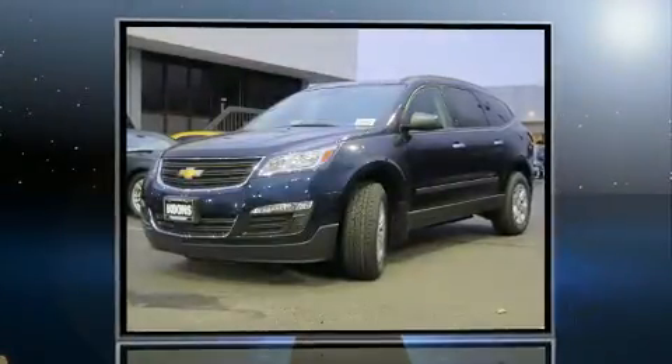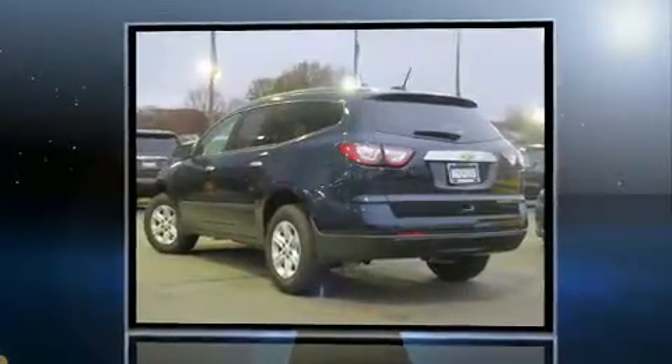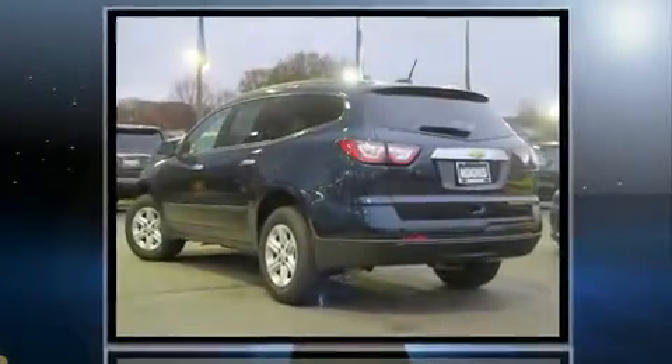Experience driving perfection in the 2016 Chevrolet Traverse. It features a standard transmission, front-wheel drive, and a refined six-cylinder engine.